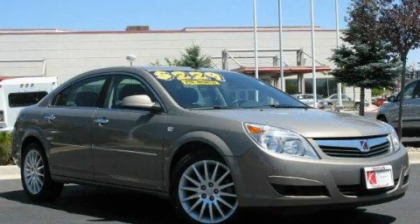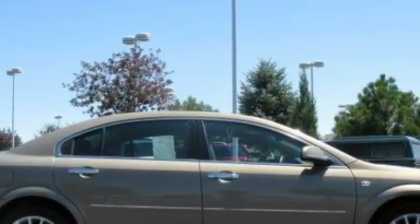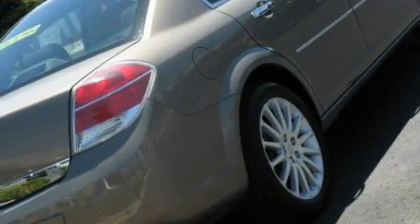This is a 2008 Saturn Aura. It has a 3.6-liter six-cylinder engine and an automatic transmission. Its top features include heated seats, and air conditioning with automatic climate control.